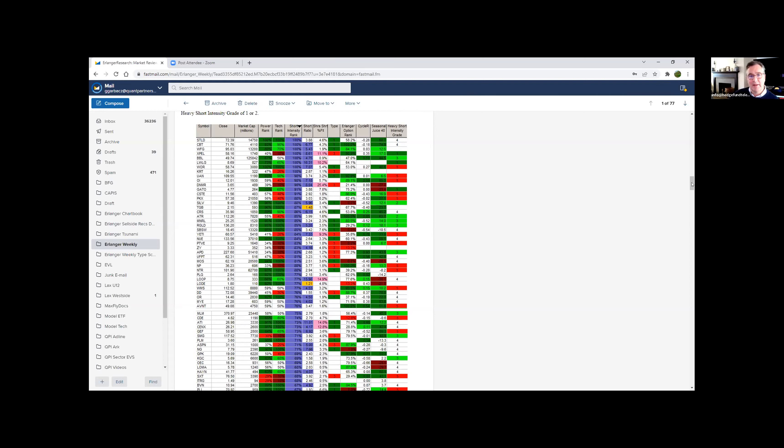Everything just looks like it's ready to fall off the map, and some things have come down. I was looking in the Erlinger chart room this morning and saw Mosaic as one. Also in biotech, I saw Amgen had a really big spike in short interest on this report.